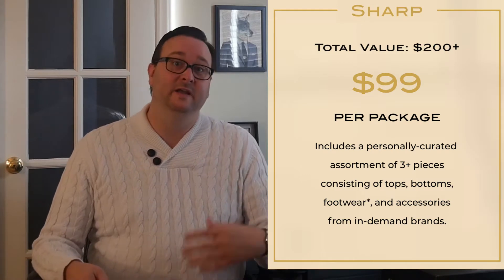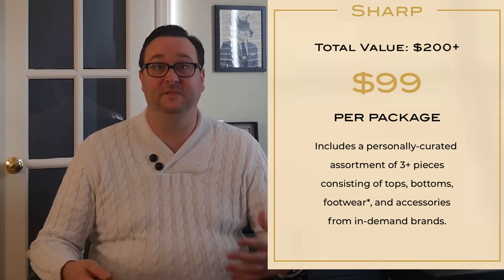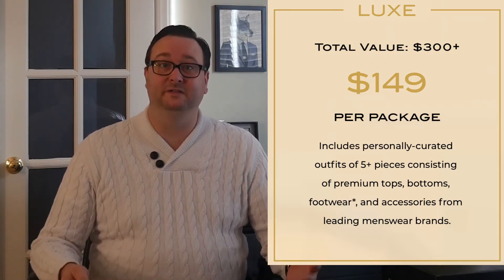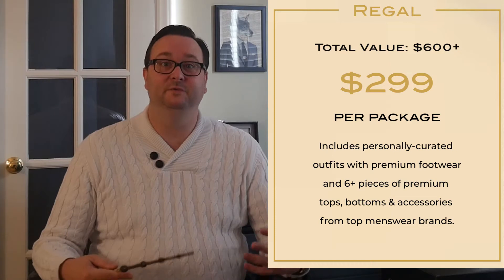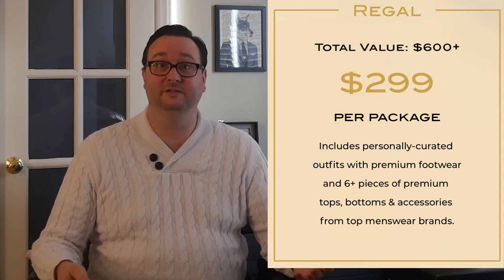With Stately Man you have three options. The Sharp plan is $99 and includes a personally curated assortment of three or more pieces — tops, bottoms, footwear, and accessories from in-demand brands with a total value of over $200. The Luxe plan is $149 and includes five or more pieces from leading menswear brands valued at over $300. The Regal box is $300 and includes six or more premium pieces valued at over $600.